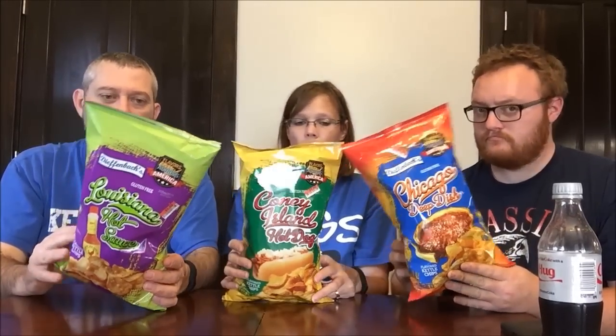Today we have three different kinds of kettle chips. These are new to us — we've never had this brand. These are Dippin' Box, and they're all gluten-free. I have the Coney Island hot dog, the Chicago deep dish pizza, and the Louisiana hot sauce. It says Flavors Across America — that's what these are.